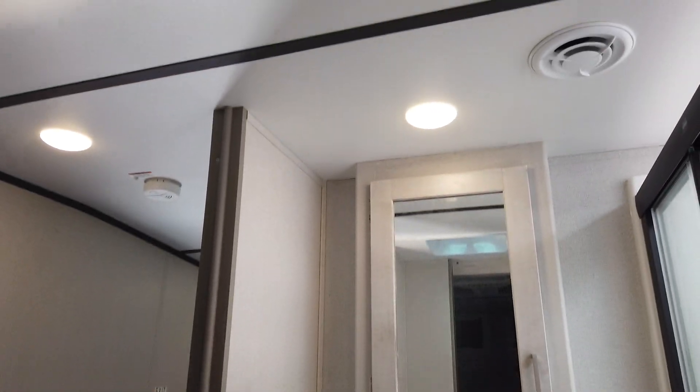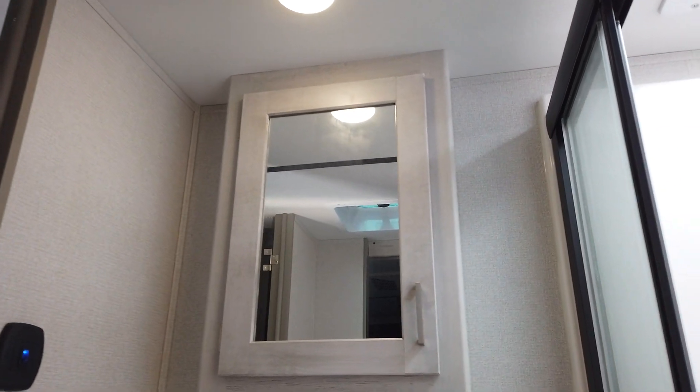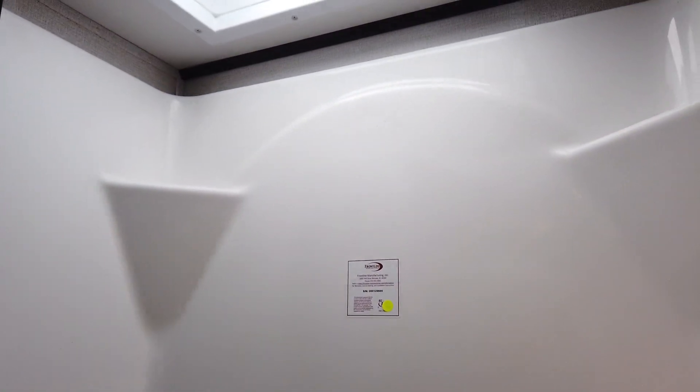It has a vanity, and look at this shower — it's a really nice big shower. You also have deep storage for towels, shampoo, and cream rinses. There are tons of storage in this coach.